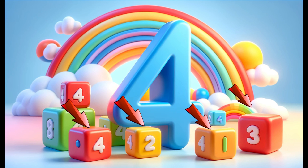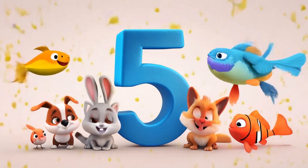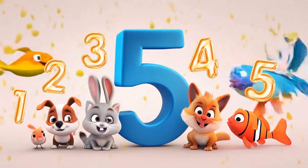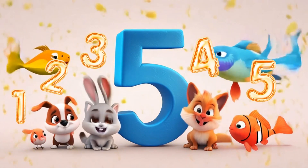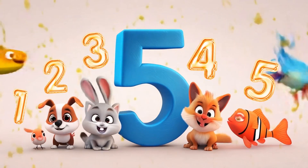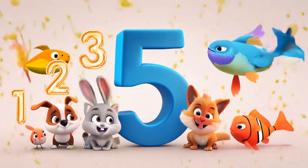Number five! Here's the number five. Can you see the five happy animals? Let's count them together: one, two, three, four, five. The number five is easy to remember because you have five fingers on each hand and five toes on each foot. Five is right in the middle — it's not too big and not too small. You can find five in so many places, like five stars in the sky or five pieces of candy.